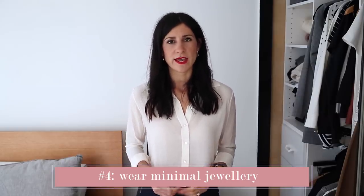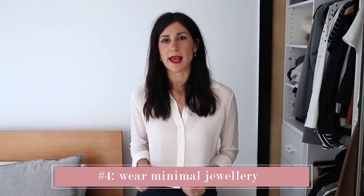My next tip is to wear minimal jewelry. These are going to be really understated and elegant, and I just find that it's always the best way to go. I'm wearing some really lovely little pearl drop earrings and I've also got a fine pendant necklace on. They're nothing too overpowering, but they just elevate my outfit a little bit and make me look really pulled together.